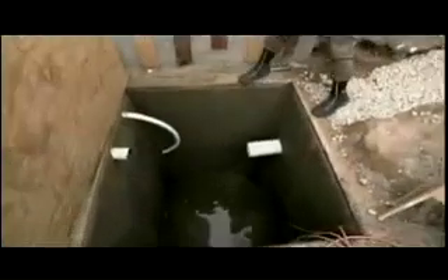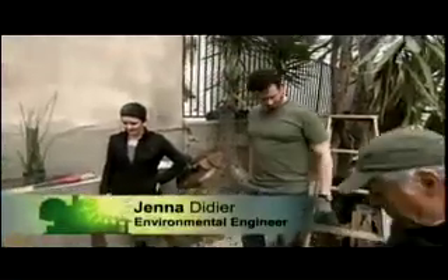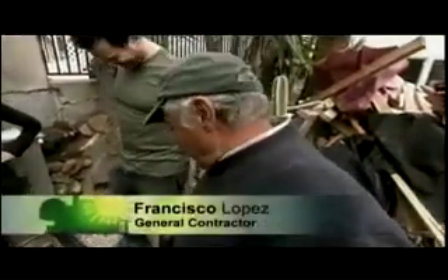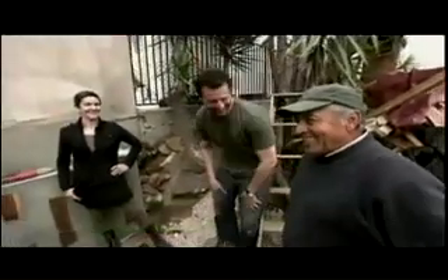All the rainwater is going to end up in the cistern — some of it's already in there. It holds about 800 gallons. Francisco dug this himself. I wanted to get a closer look at the cistern, so there was only one way to do that — climb in.